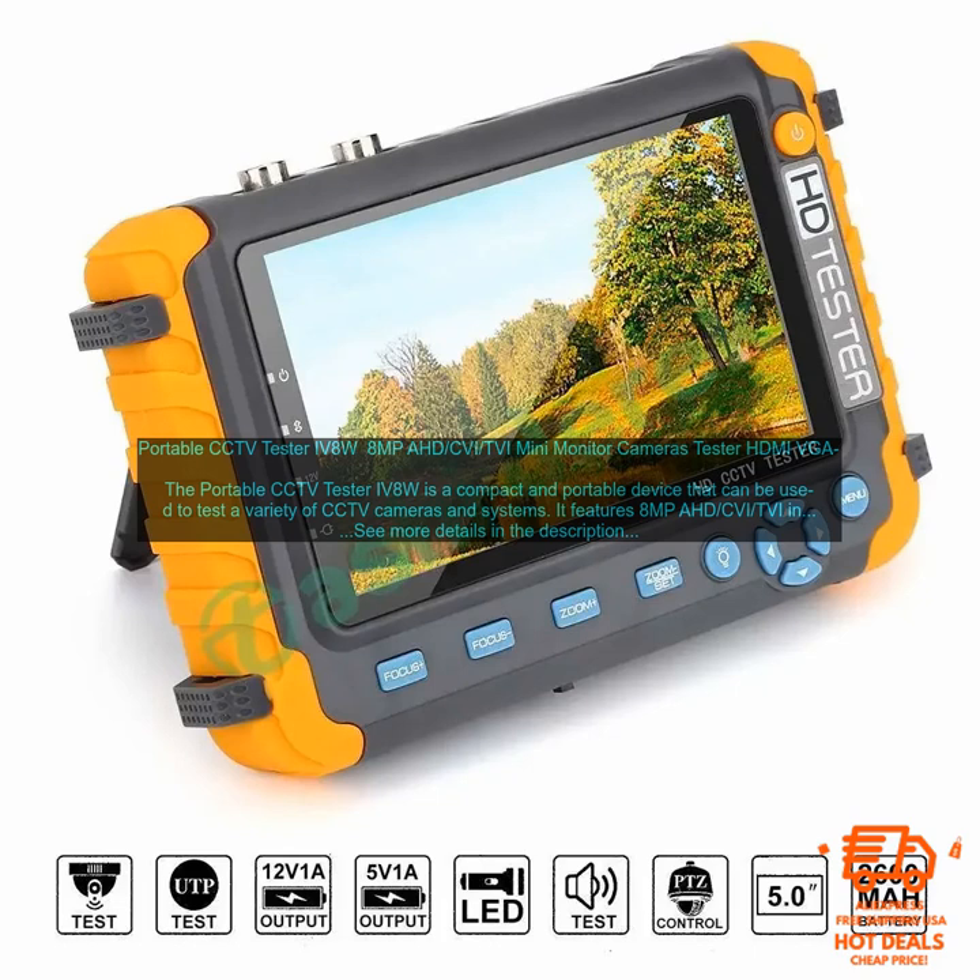Portable CCTV Tester IV8W — 8 megapixels AHD, CVI, TVI Mini Monitor Cameras Tester with HDMI and VGA. The portable CCTV Tester IV8W is a compact and portable device that can be used to test a variety of CCTV cameras and systems. It features 8 megapixels AHD, CVI, and TVI inputs.